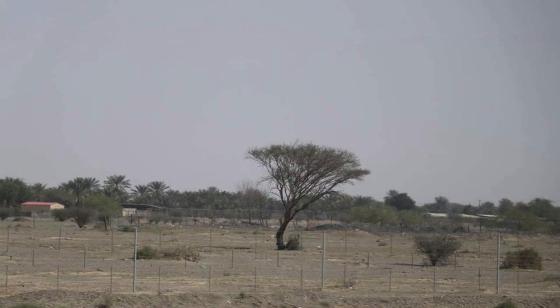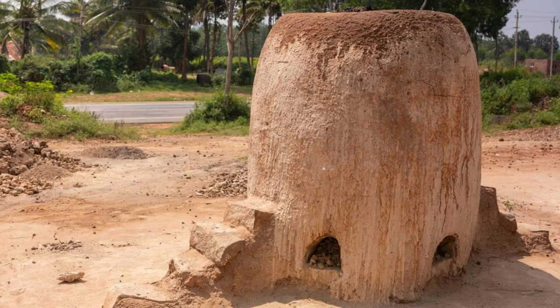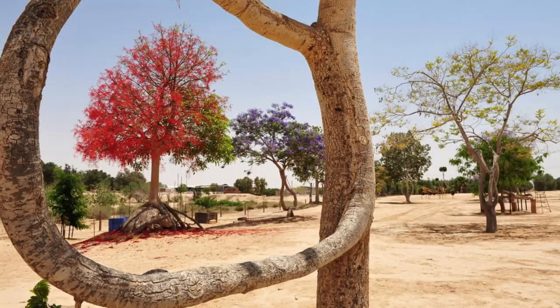Discover the natural beauty and cultural heritage of Chad's Mayo Kebbi Region, located in the southwestern part of the country. Explore lush river valleys, rolling grasslands, and traditional villages as you encounter a rich array of flora and fauna, including hippos, crocodiles, and migratory birds. Visit the town of Pala, known for its vibrant markets, colorful festivals, and historic landmarks, and immerse yourself in the rhythms of Chadian life. The Mayo Kebbi Region offers visitors a tranquil escape into the heart of Africa.